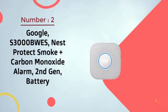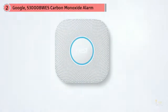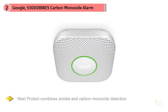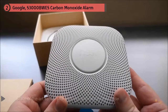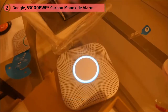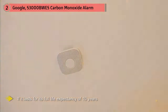Number 2. Google S3000 BWDS Nest Protect Smoke and Carbon Monoxide Alarm 2nd Gen Battery. Nest Protect combines smoke and carbon monoxide detection and works with an app. When you download it, you can get alerts to your phone and even silence alarms if necessary. With state-of-the-art sensors for both fire and carbon monoxide, this alarm is one of the best for homeowners or renters. You can't change the batteries in this unit, so you'll need to replace the whole thing once it expires. But at $120, Nest Protect is still a good value if it lasts for its full life expectancy of 10 years.